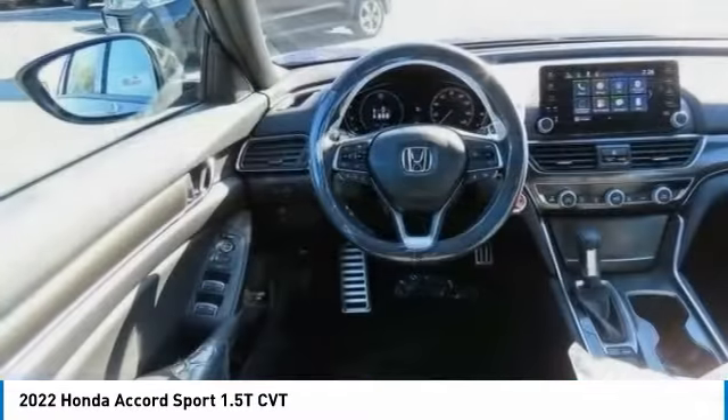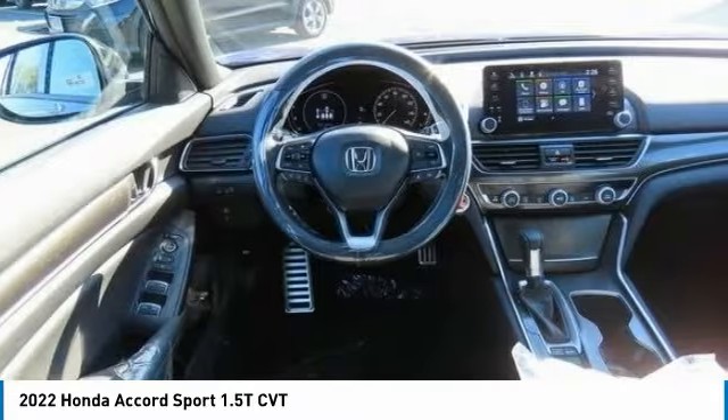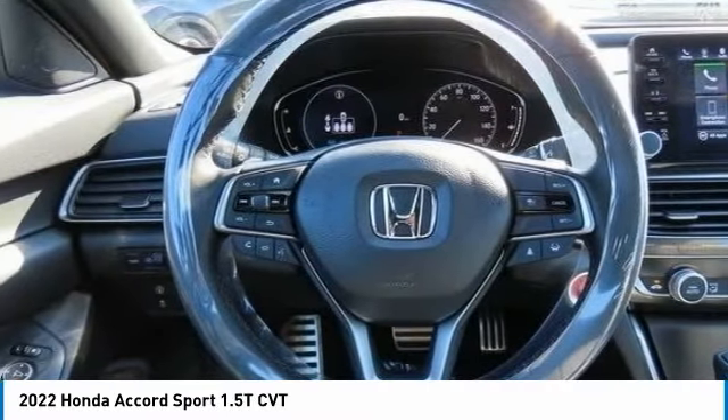Brake assist, daytime running lights, four-wheel disc brakes, driver illuminated vanity mirror, and fog lamps.